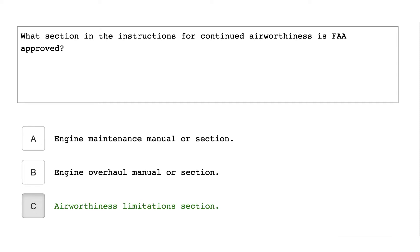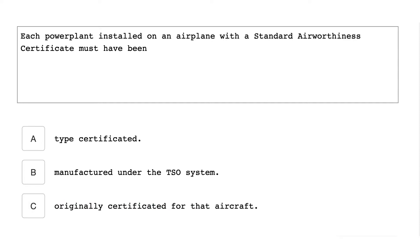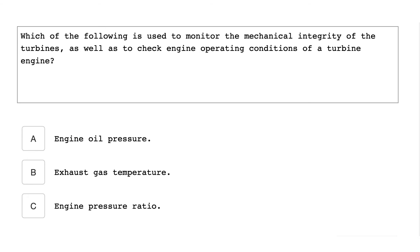What section in the instructions for continued airworthiness is FAA approved? The Airworthiness Limitations section. Each powerplant installed on an airplane with a standard airworthiness certificate must have been type certificated.